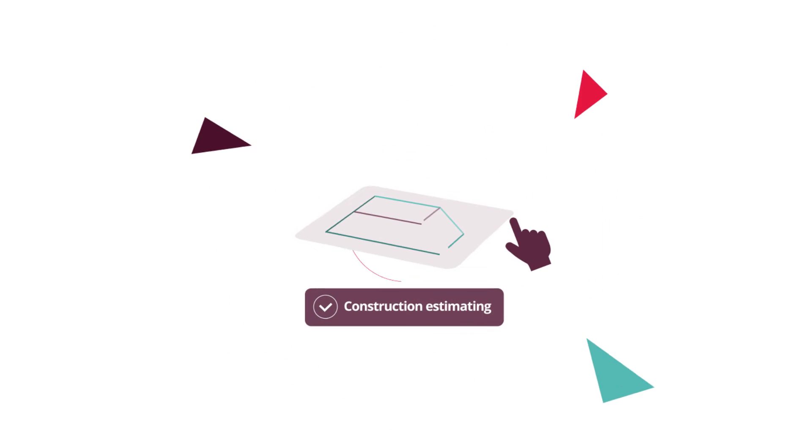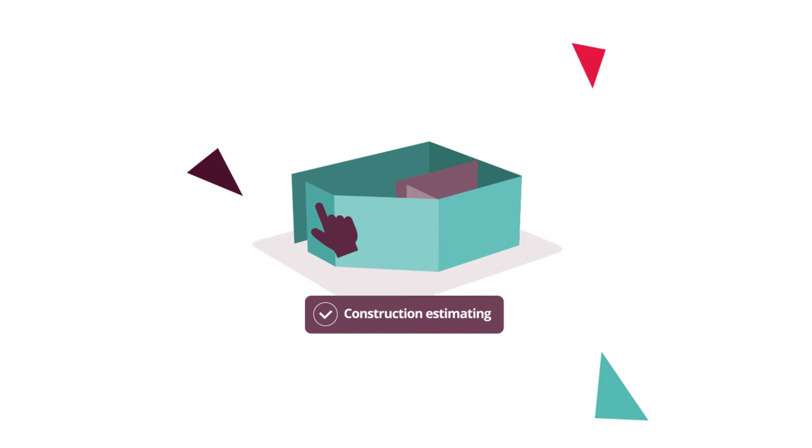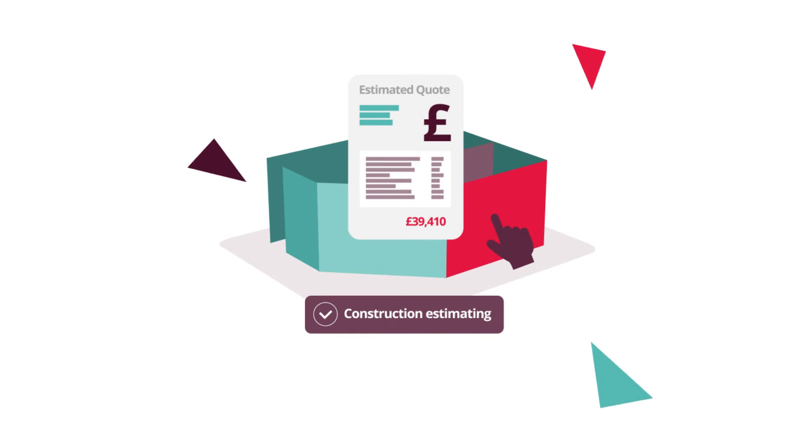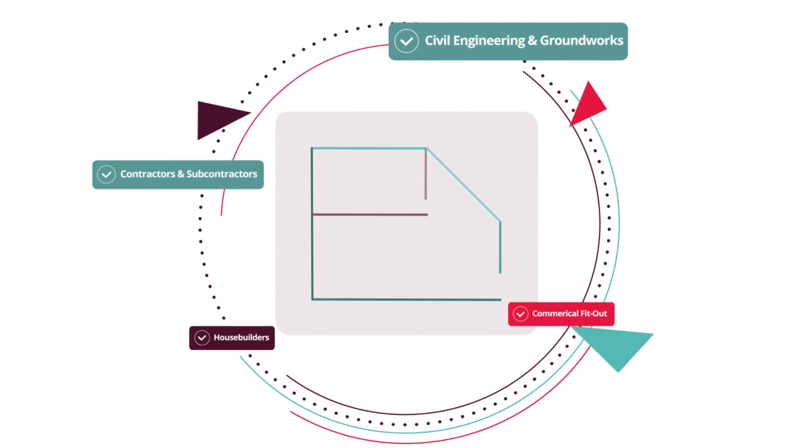Access Conquest has been chosen by over 1,000 construction contractors in the UK and Ireland, including leading house builders, civil engineering, and commercial fit-out companies.